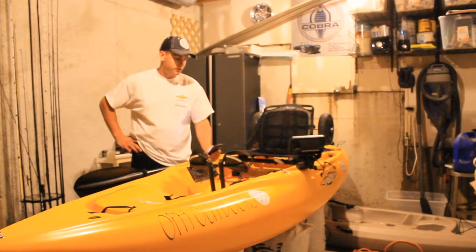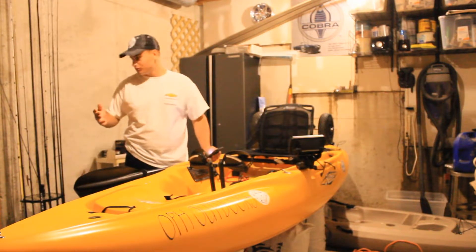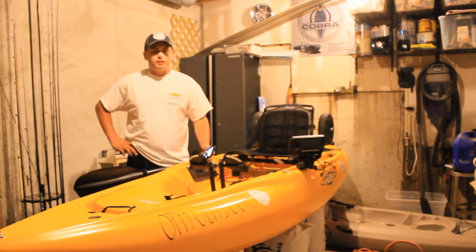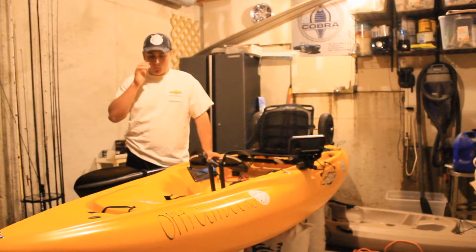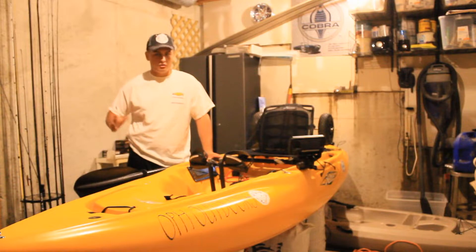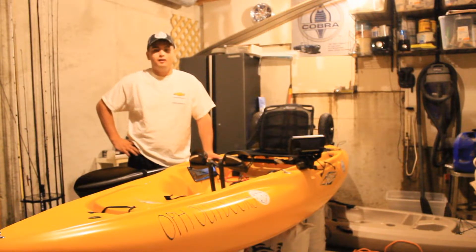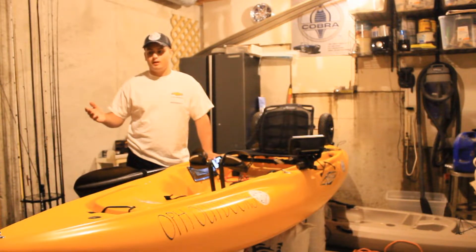I'm out here with my Hobie Outback, in my basement — what's going to be my new bait storage, or bass cave, or fishing cave. Today we're going to do something a little different: I'm going to be talking about why I picked the Hobie Outback out of every other pedal drive I looked at, and going through a few things about each different pedal drive that's on the market.